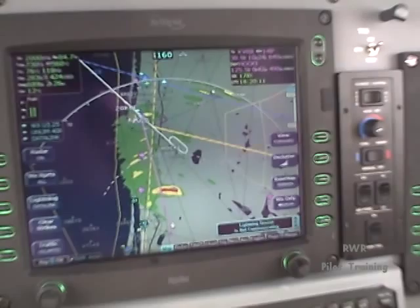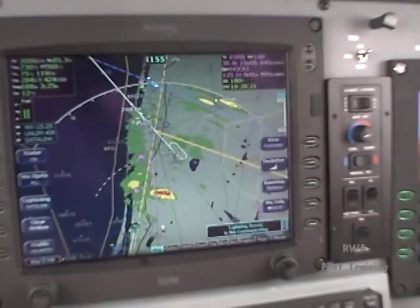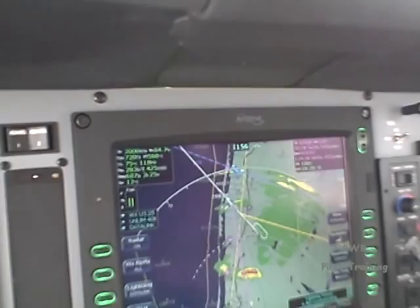Descending to 10,000. Miami Center, roger, descend 7,000, cross Baron at maintaining 7,000. But I see another one down there, and there's another moderate one back here that we don't want to mess with. So let's go ahead and turn right and stay to the west of this second one as well.